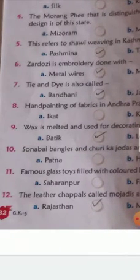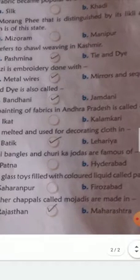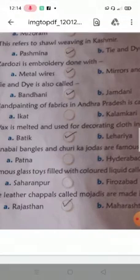Eleventh question: famous glass toys filled with colored liquid called Panchkora — are they made in Saharanpur or Firozabad? The right option is Firozabad. Twelfth question: the leather chapels called Majoodis are made in Rajasthan or Maharashtra?